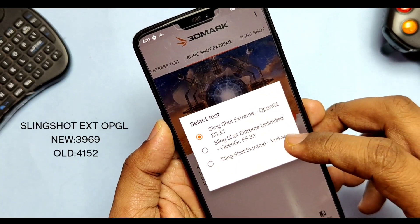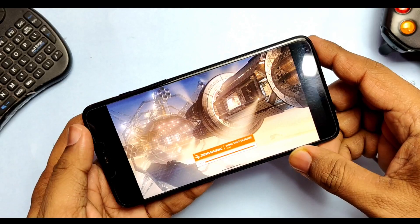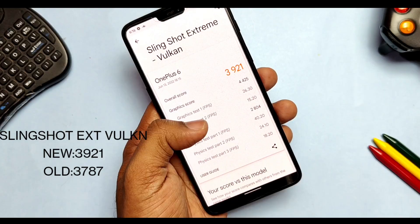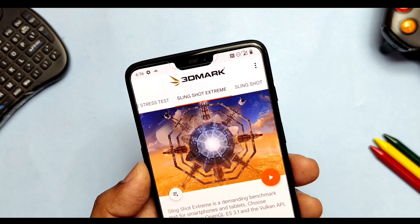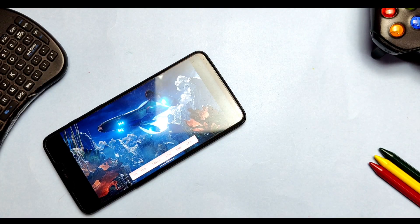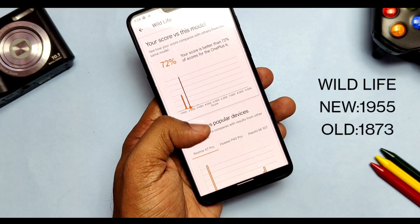For Slingshot Extreme on Vulkan drivers, I got a score of 3921. The score improved compared to the old result of 3787, but it's still lower than Siberia and Evolution X, so no points for AwakeNOS here either. For Wildlife, I got a score of 1955 — a big improvement over the old result of 1873 — but it still doesn't beat Siberia, which scored 1956, so no points awarded.